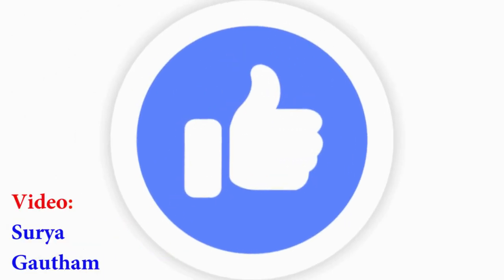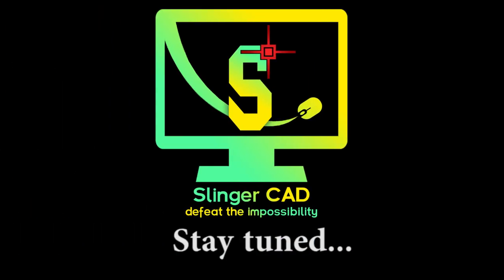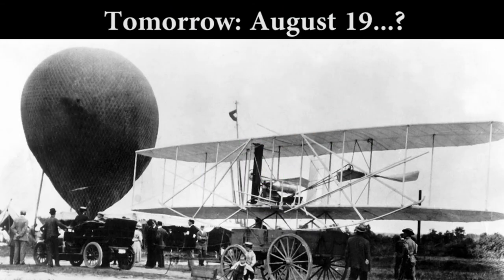Thanks for watching the video. Hit the like button if you like this video and stay tuned for more informative videos. Tomorrow's question: do you know who was the first person to successfully fly a motor-operated airplane?